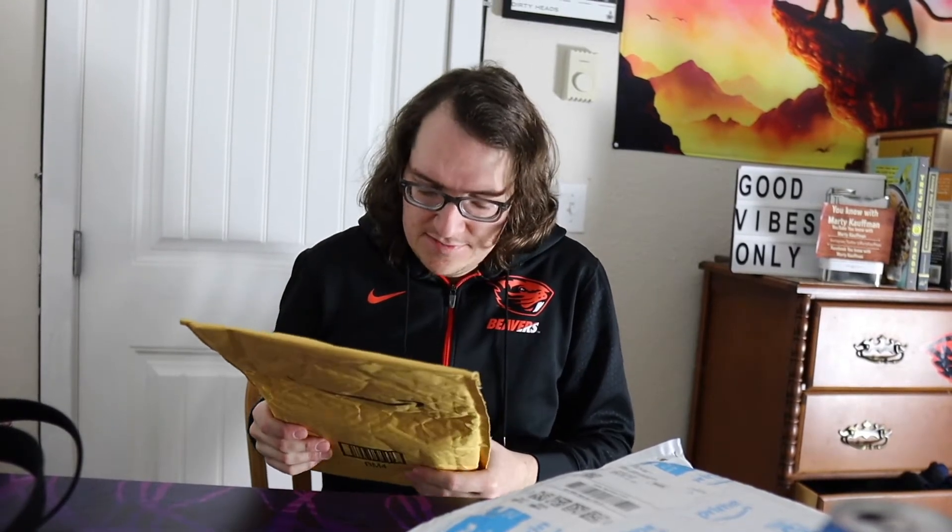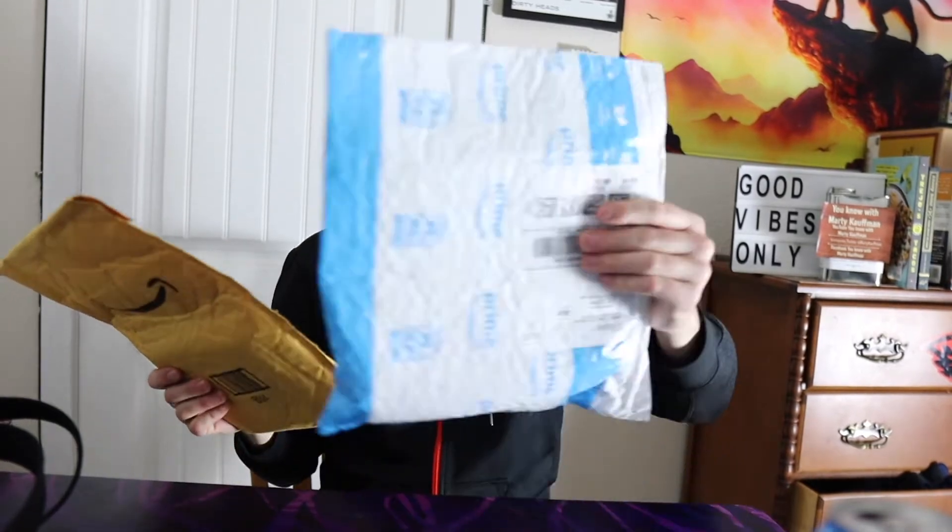These are the two things that my viewers out there on the internet and YouTube sent me. Right off the bat, it says 'Blue Map Monster at LC' from Amazon. Both of these are from Amazon, so I don't know exactly who sent these unless there's a note in here. We're just gonna crack this one open first since I got it in the mail a couple days ago.